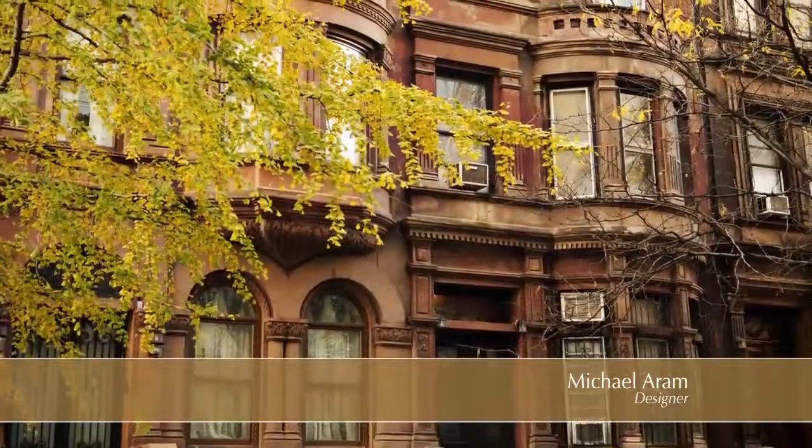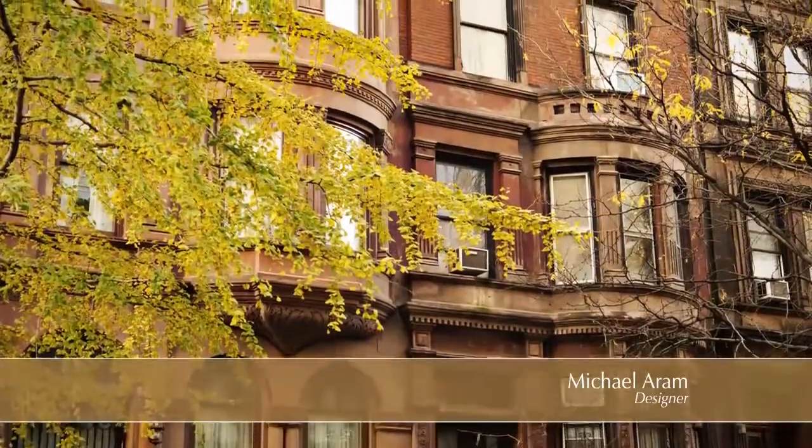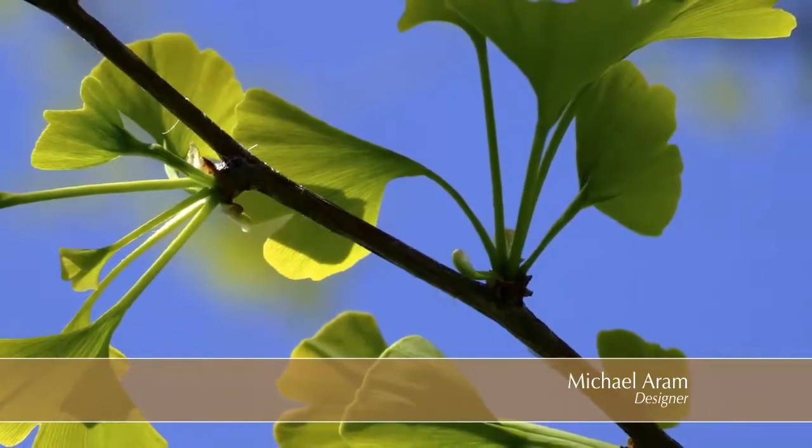My ginkgo collection is inspired by a ginkgo tree outside my house down in the West Village here in New York City. For those of you who don't know, there are so many ginkgo trees in New York because they survive so well in polluted, congested, and difficult conditions. It's probably the oldest tree in the world.